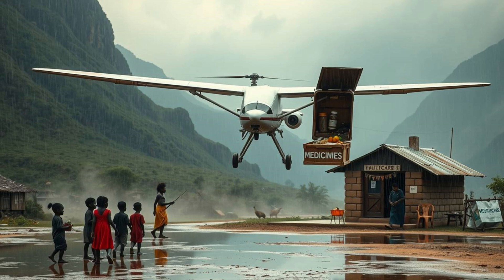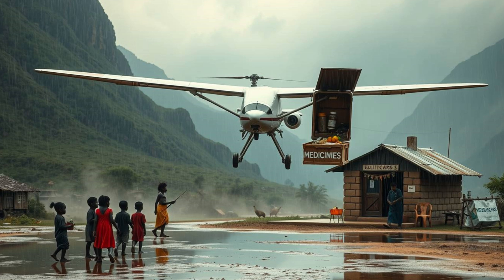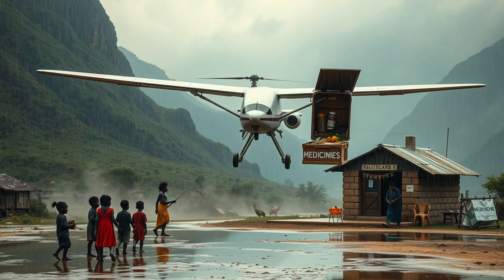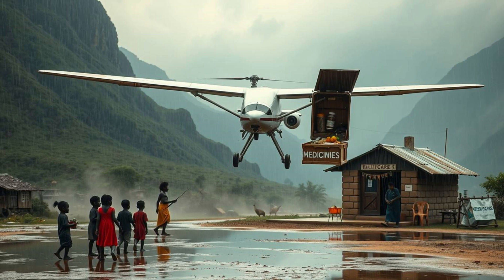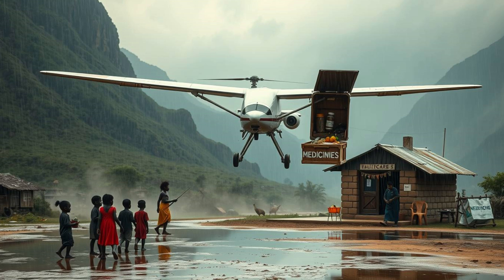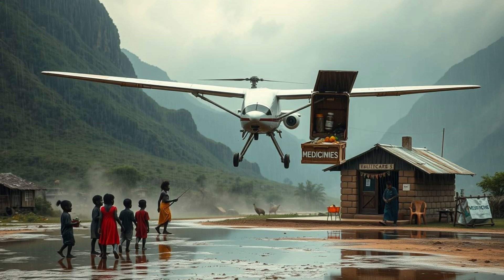Beyond disaster response, the aircraft bridges gaps in remote communities. Many villages around the world are cut off from basic services — no roads, no electricity, no hospitals, just isolation. Chikambutso's aircraft can change that. It can deliver not just food and medicine, but also educational materials: books, solar-powered tablets, and even teachers can reach these areas. In regions where children walk miles to school, this could mean access to remote learning. For mothers in labor, it could mean emergency medical evacuations. The ripple effects of such connectivity are immeasurable.